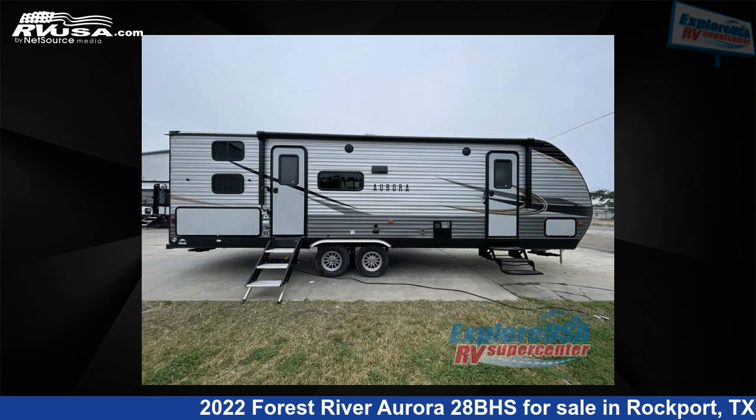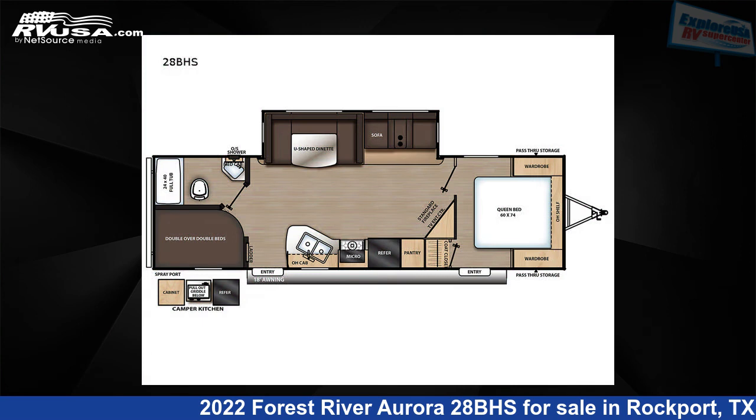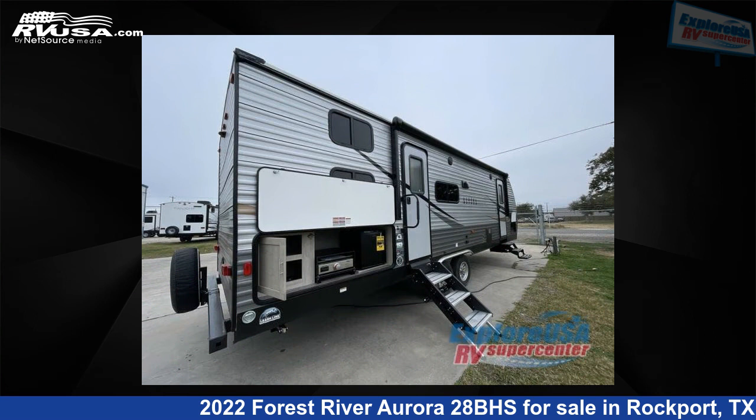This 2022 Forest River Aurora 28BHS is a travel trailer RV. It is located in Rockport, Texas 78382 and is offered for sale by ExploreUSA RV Supercenter, Rockport, TX.